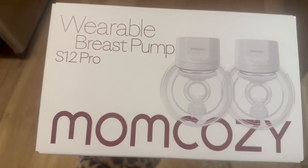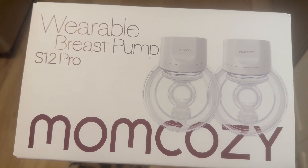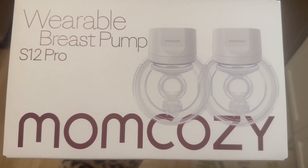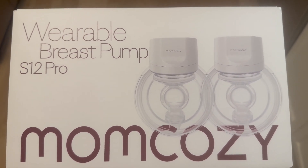I got this breast pump to try — I'm still going to use my Medela as well — but this one looks like it'll make things easier when you're in the car or trying to get things done around the house so you can move around more. I will update on how these worked for me.